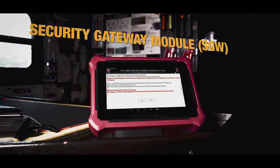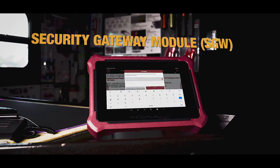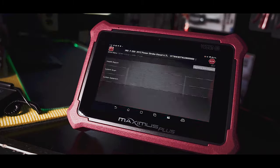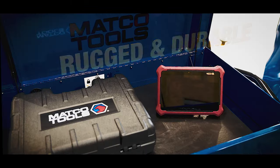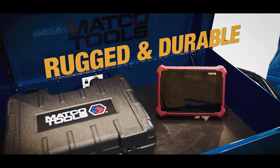Easily access 2018 and newer Fiat and Chrysler North American vehicles through the integrated security gateway module. The built-in VCI supports CAN, CAN-FD, DOIP and more communication protocols, all packaged in an ultra-rugged case with kickstand for easy and secure handling.